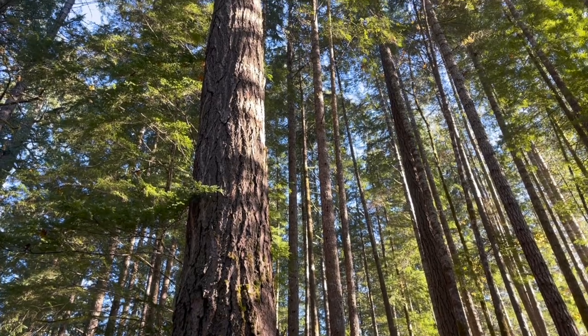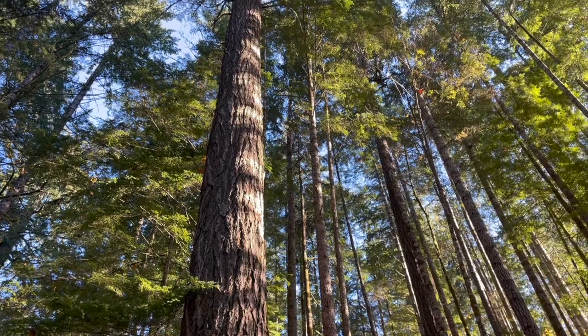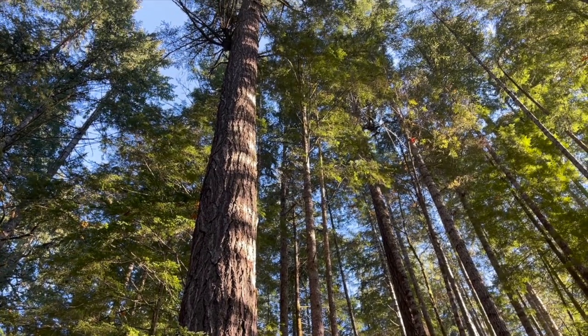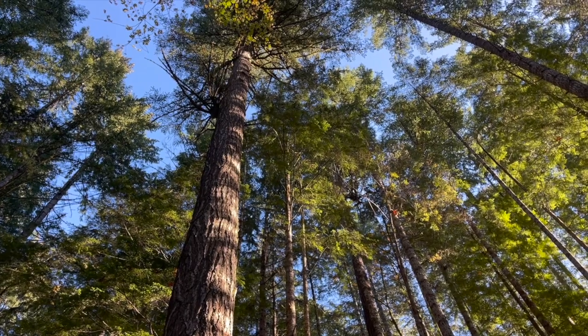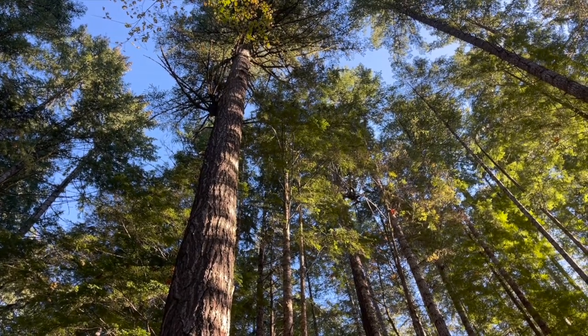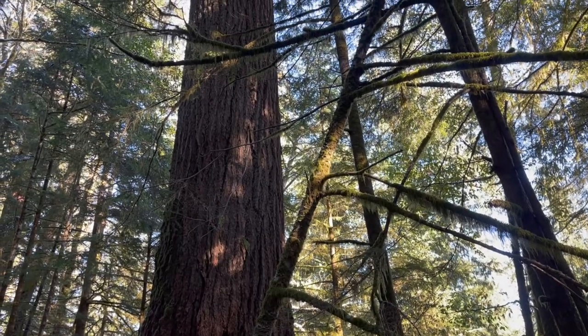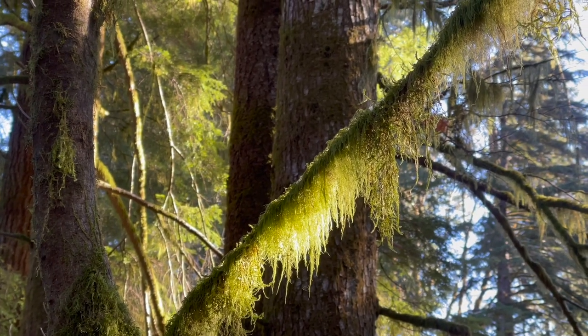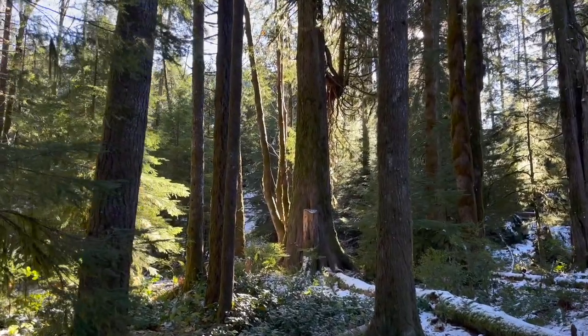In 2022, the Ministry of Forests began implementing old growth deferrals across British Columbia. These deferrals temporarily halt any harvesting of old growth, giving us time to consider long-term solutions. BC Timber Sales is working to implement the deferrals by tracking where they overlay with harvest areas to ensure our most at-risk ecosystems are managed appropriately.